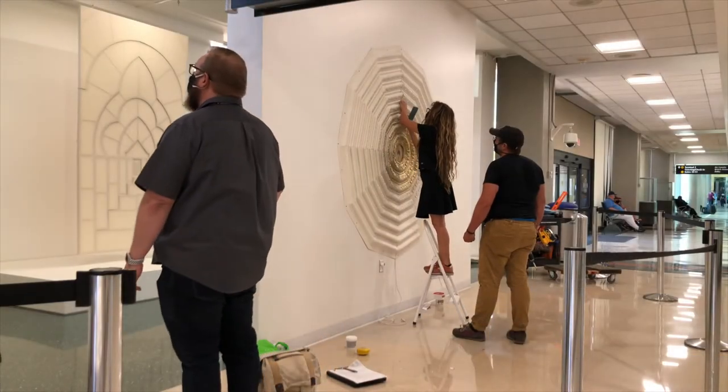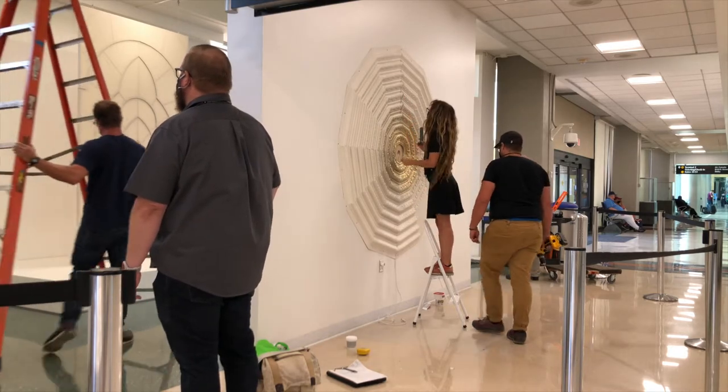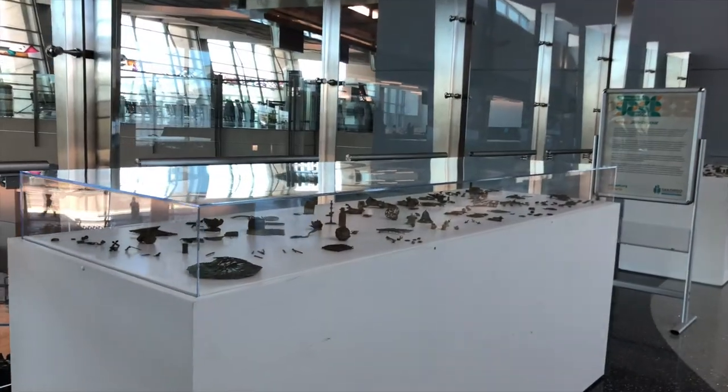Maricel Rendon is one of the featured artists in the Make Yourself at Home temporary exhibition. Her artwork, along with others, is scattered throughout Terminal 2 in 20 different locations along the airport's public walkways.